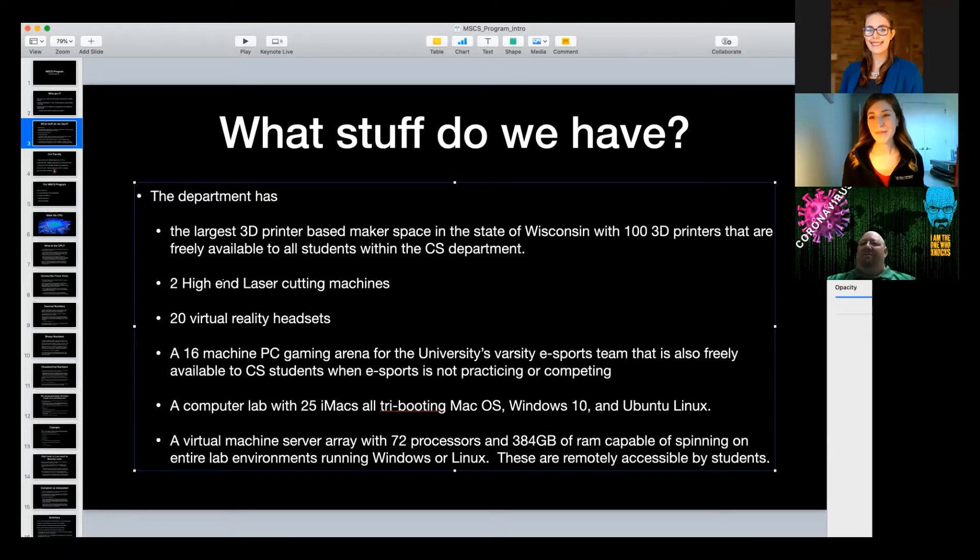Larger schools have stayed much more traditional in their computer science education and don't delve into newer areas. At Concordia, we're preparing students for getting jobs, whereas many state schools prepare people for PhDs. Our focus is an applied master's program where you can take those skills and get a high-paying job. Part of what you need for that is practical experience working with technology that exists today, not what was cool 20 years ago.